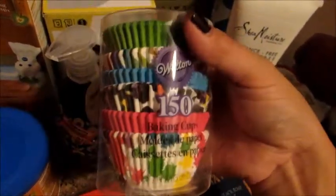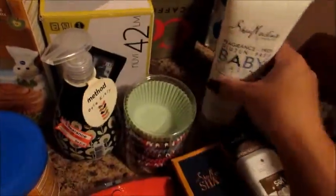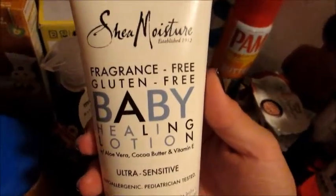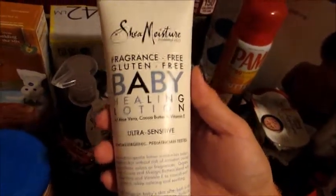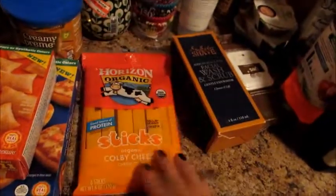I got some cupcake liners — the big pack of 150 because it was the most cost-effective. I got this new lotion to try for Grady — it's the Shea brand, fragrance-free, gluten-free baby healing lotion, ultra sensitive formula. He tends to get eczema in the cold months so I figured I would give this a try.